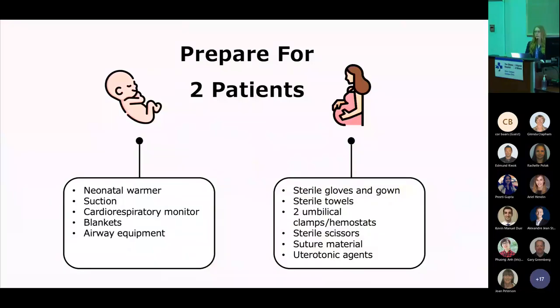If delivery seems imminent, you need to prepare for two patients. You want all the equipment for both a complicated delivery and a potential neonatal resuscitation. For baby, you're going to want your neonatal warmer, some suction, cardiorespiratory monitors, blankets, and appropriate pediatric-sized airway equipment — both ET tubes and intubation blades. For mom, you want sterile gloves, gown, towels, two clamps or hemostats and scissors, suture materials at the bedside, and uterotonic agents like oxytocin should significant bleeding occur.